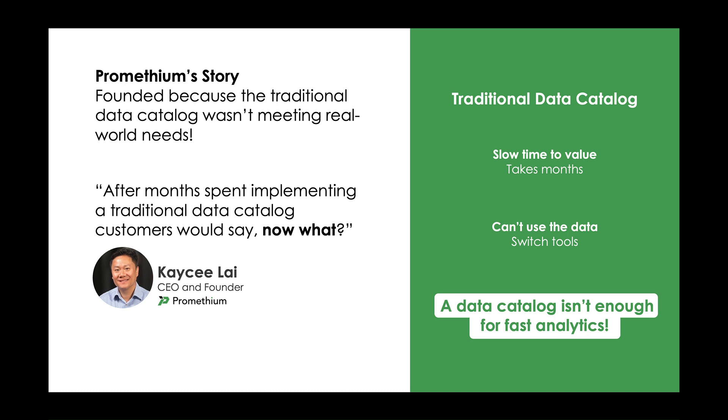Before starting Prometheum, Casey was the president of Waterline Data, a data catalog company. It was during this time at Waterline that Casey discovered the need for a solution like Prometheum. After months spent implementing a traditional data catalog, including data connection, data curation, manual tagging, complex glossaries, and more, Casey was faced with customers saying, now what? Can I use the data from the catalog to do analysis and get answers? It turned out the traditional data catalog wasn't enough, and it forced data and analytics teams to switch tools to actually get value and drive business outcomes with data.